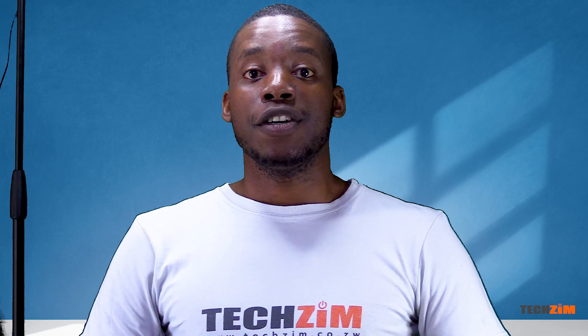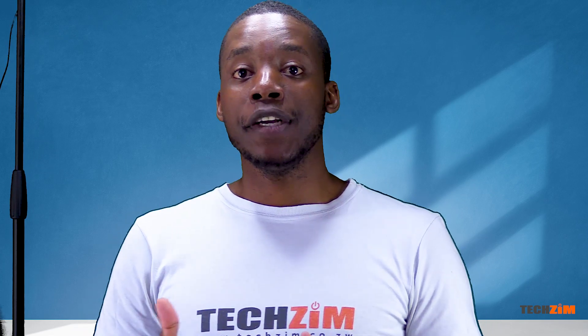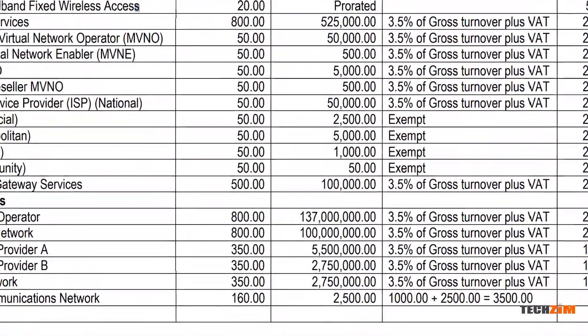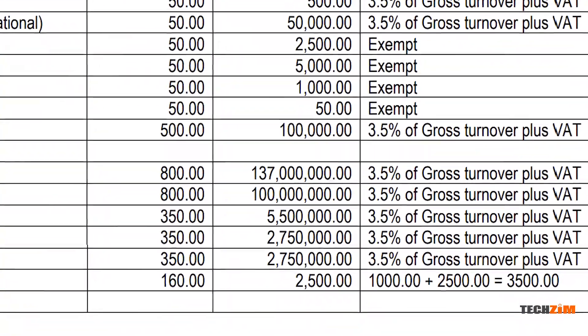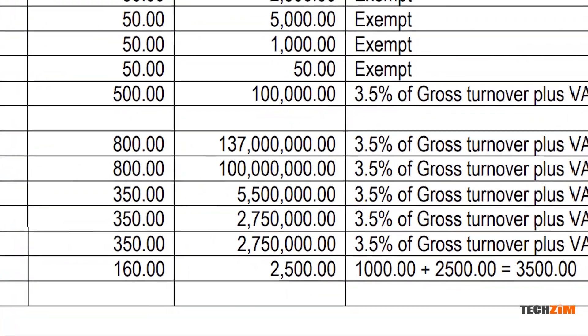Just like any registered business, you need to be licensed to operate, and it's not very cheap. For fixed telecom operators like TelOne and Liquid Home, they are looking at 100 million US dollars for a 20-year license. And for MNOs like Econet, NetOne, and Telecel, that is 137 million US dollars for the same 20-year license. It's definitely not cheap, and it is a very significant chunk of their revenue.